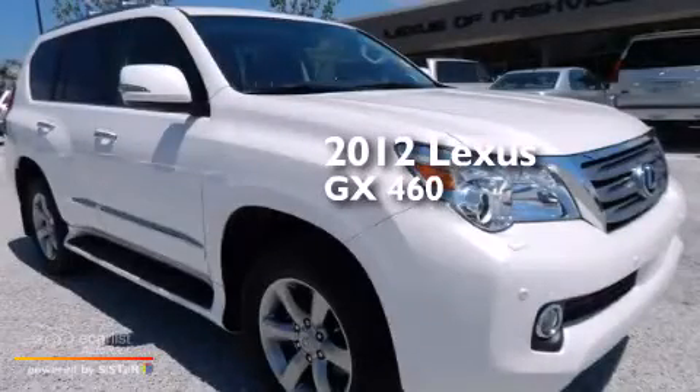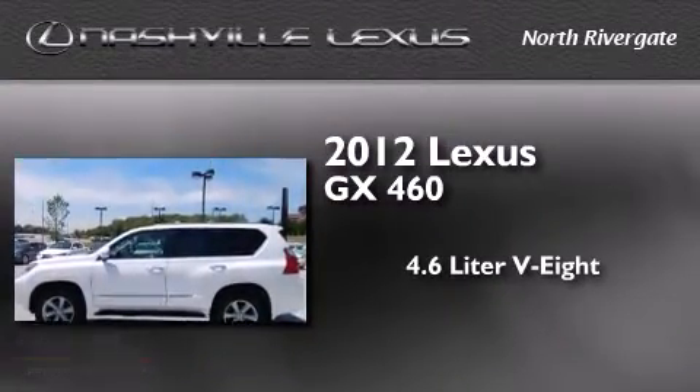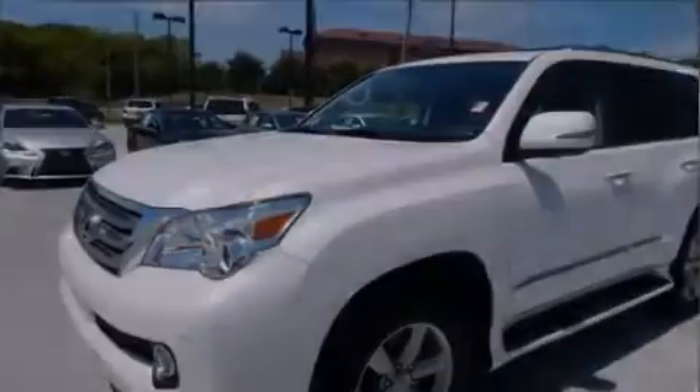This is a certified pre-owned 2012 Lexus GX460. It features a 4.6 liter 8-cylinder engine, an automatic transmission, and the added safety and control of 4-wheel drive.